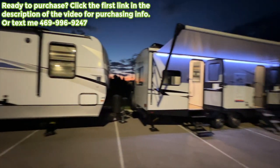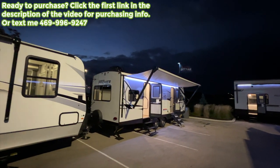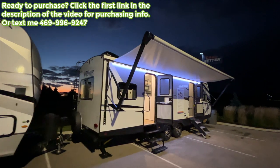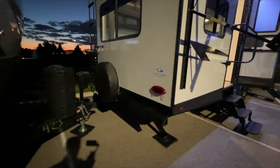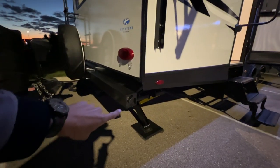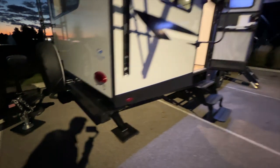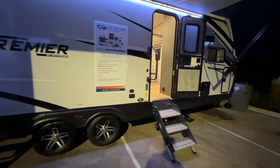This model has two ACs up on the roof, a barreled ceiling for that curved roof, and 400 watts of solar up there. It's prepped for a backup camera in the rear, and you have brake lights on the back with a spare tire. Down below you have storage in the bumper where a lot of people store their sewer hoses.